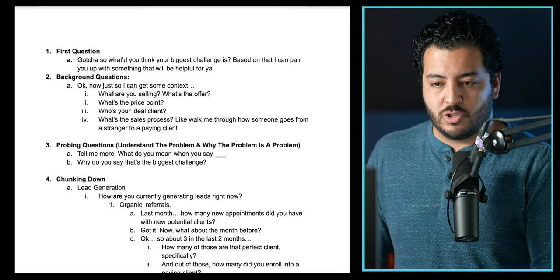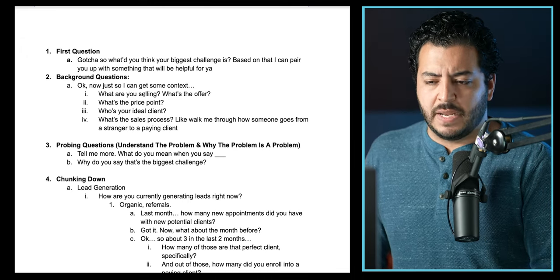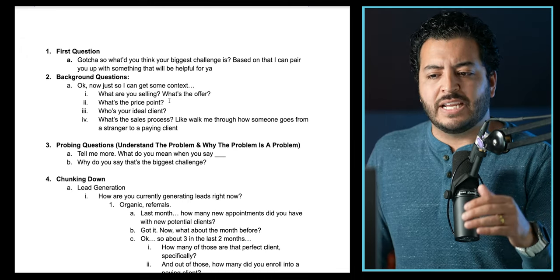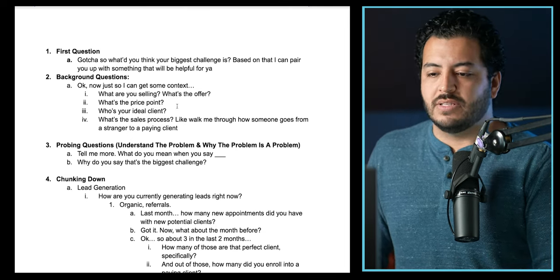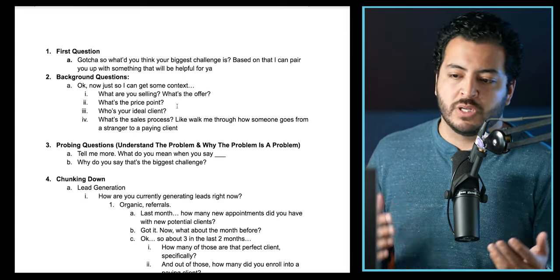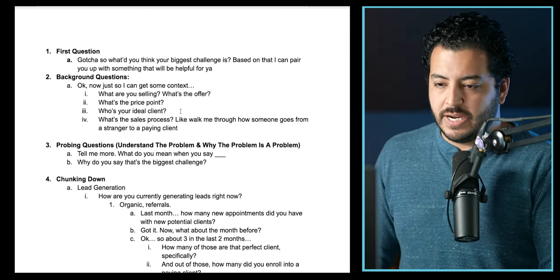Then we jump into background questions. You'd say, 'Just so I have a better understanding and can help you best, what is the current offer — what are you selling to your clients?' They'd say, 'We're selling Facebook ads or marketing services.' You'd go into that, ask questions, get clarity, and write it down. I love having a notepad — I get these white pads from Amazon, like 15 for $15. I like pen to paper, it's just easier for me. Then you'd ask, 'What is the current price point? How much are you charging?'